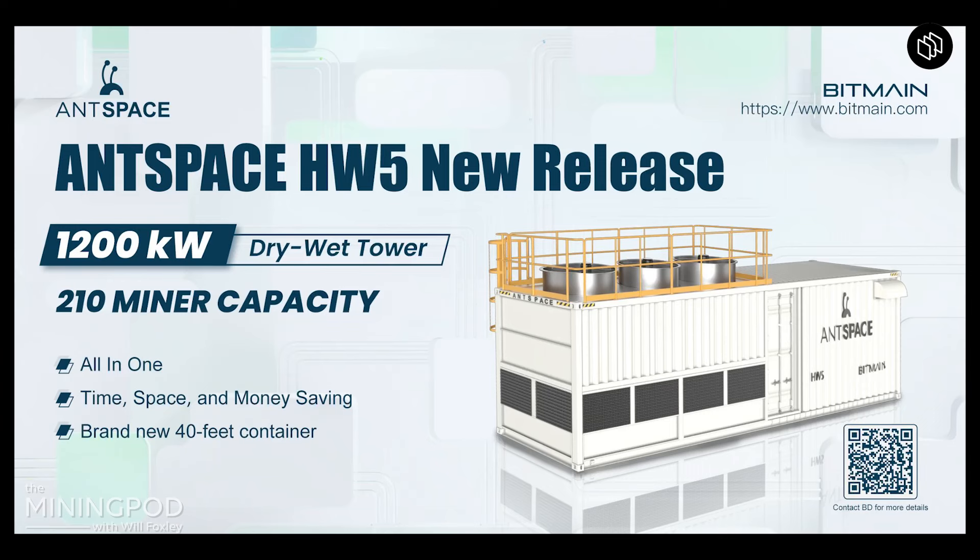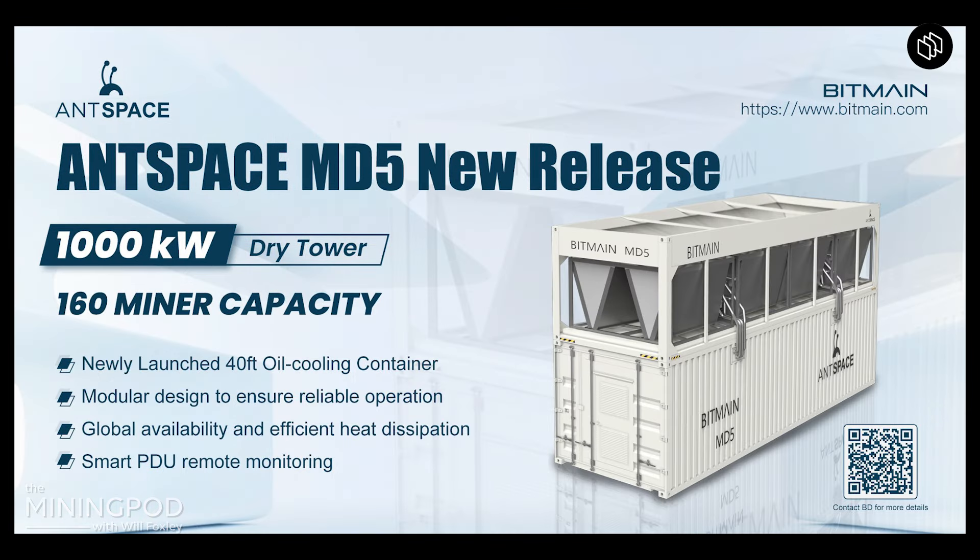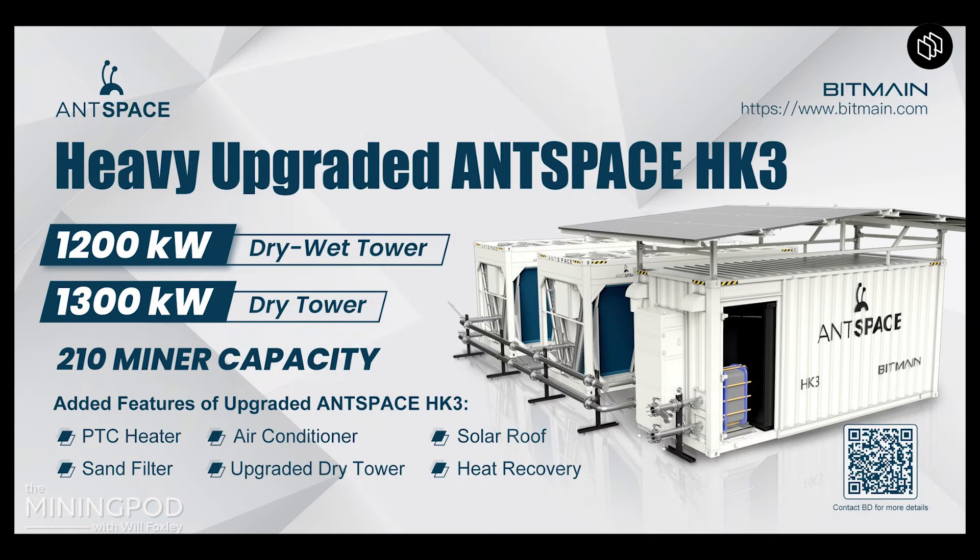Does this get us closer to commoditization of the mining rig unit? Whenever we see mining rig manufacturers ship these boxes designed to put a specific type of mining rig inside, that gets really close to an industry which can be highly scalable and highly commoditized. Let's run through some of the numbers. They have a few AntSpace designs — the HW5, MD5, and HK3 — which seem to be different variants of the same thing.